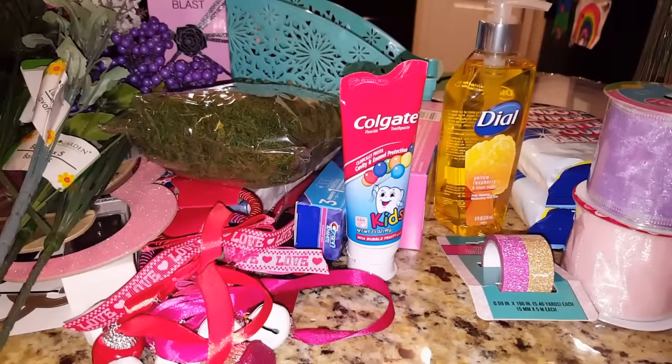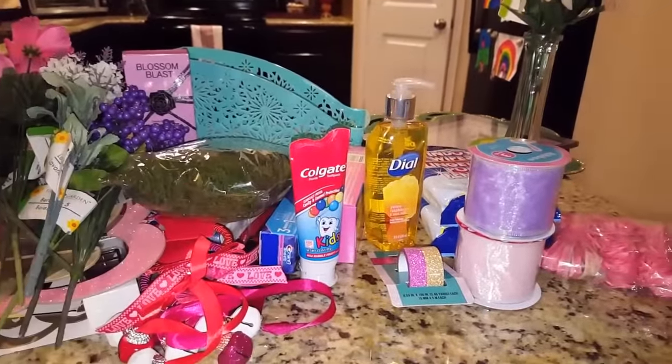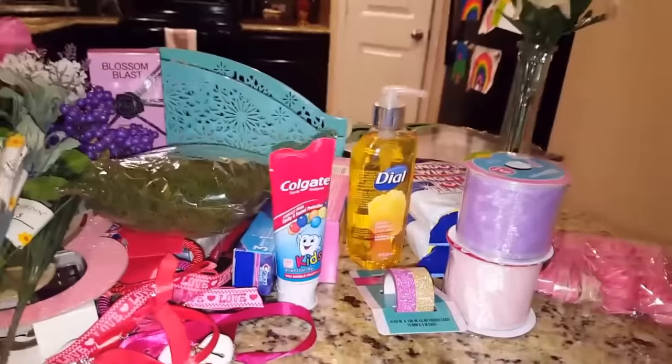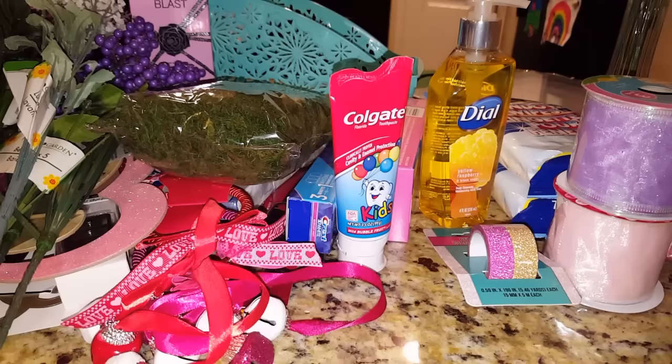That's it for this Dollar Tree haul — there are a few more things like hangers and deodorant but this is the majority of it. I'm glad to have filmed this now so I can decorate with some of this floral, fix my lantern, and get everything where it's supposed to be. Apologies for my voice, guys — I think I'm getting sick. Thanks for watching, and I'll probably have another Dollar Tree haul in the next two weeks because I'm obsessed, especially with all the Easter stuff I still have in mind to pick up.